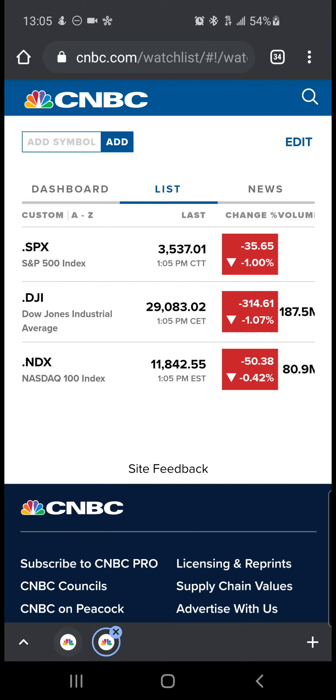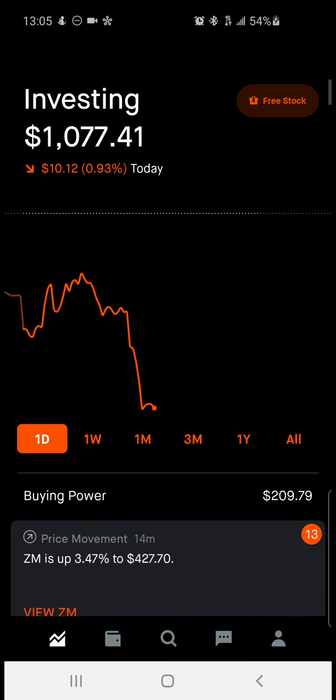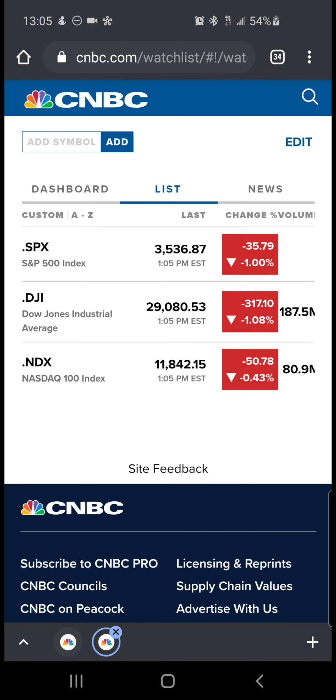I am currently down 0.93%, currently outperforming the S&P 500 index, currently outperforming the Dow Jones Industrial Index, and currently being outperformed by the NASDAQ 100. So shout out to all of the top 100 tech companies — you guys are beating my portfolio, which is all good.